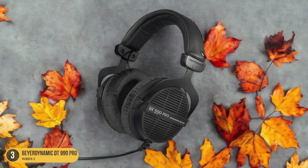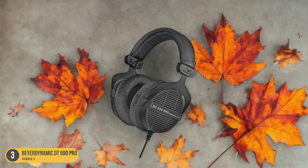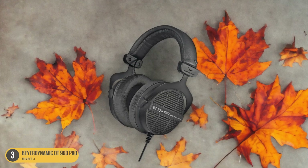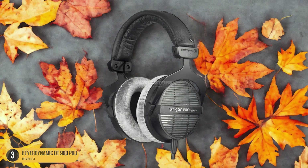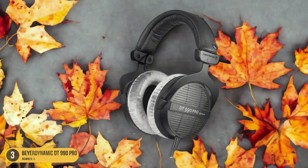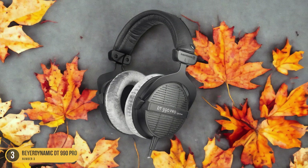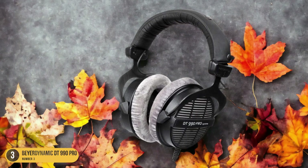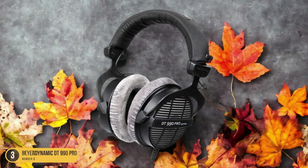The clear trebles and ultra-high 250 ohms impedance of the DT990 Pro make it ideal for pinpointing subtle nuances in your mixes. Mixing with these headphones feels like uncovering hidden gems in your music. The velour ear cups provide a cozy listening experience during long studio sessions, ensuring both your ears and your creativity stay fresh. The gray and black color scheme adds a touch of sleek professionalism to your setup, setting the mood for productive mixing sessions.